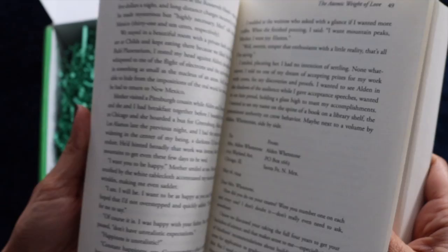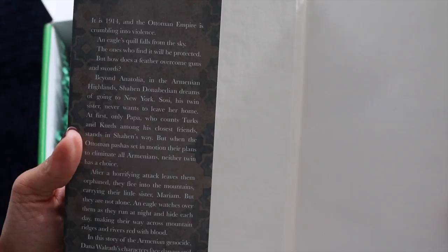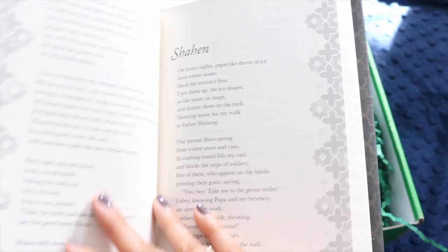Whenever I get a new book I always flip through it for the feel of the pages, and this one has really good flipping feel. Our next book is 'Like Water on Stone' — a hardback, and beautiful. It's set in 1914 in the Ottoman Empire and deals with Armenia, Turks, and Kurds — I believe it's about the Armenian genocide.